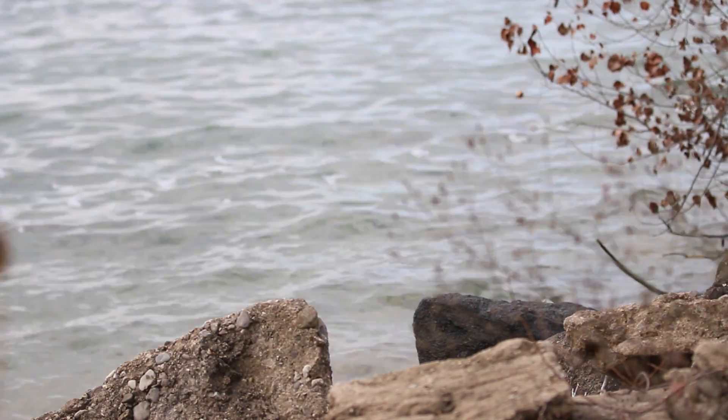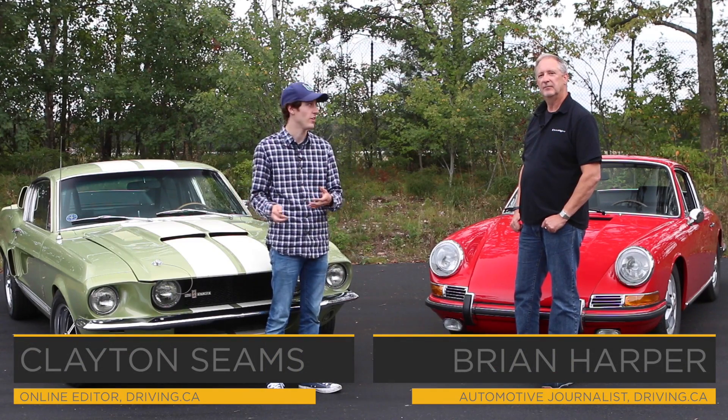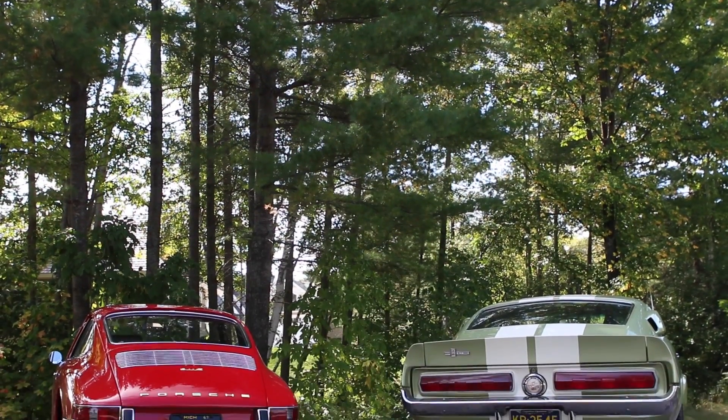All right, well we are here in Traverse City, Michigan, and we are in the Blessed Hall of Wonders — or what Hagerty Insurance calls the Hagerty Car Collection. Hagerty Insurance, if you don't know, provides classic car insurance for all kinds of weird stuff like these cool cars behind us. Brian, what do we have?